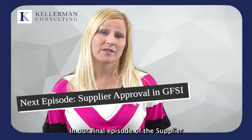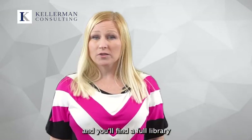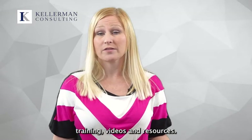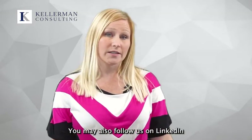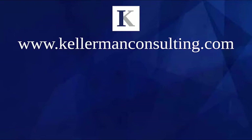In our final episode of the Supplier Approval Program series, we'll discuss the Supplier Approval Program requirements and the major GFSI schemes, including SQF, BRCGS, FSSC 22000, and Primus GFS. To learn more, visit our website where you'll find a full library of food safety training videos and resources. You may also follow us on LinkedIn and click the bell to be notified of new resources as they are released each week. Thank you.